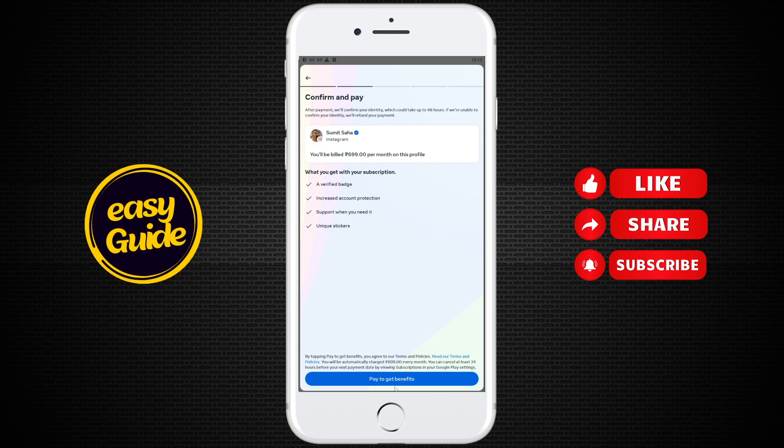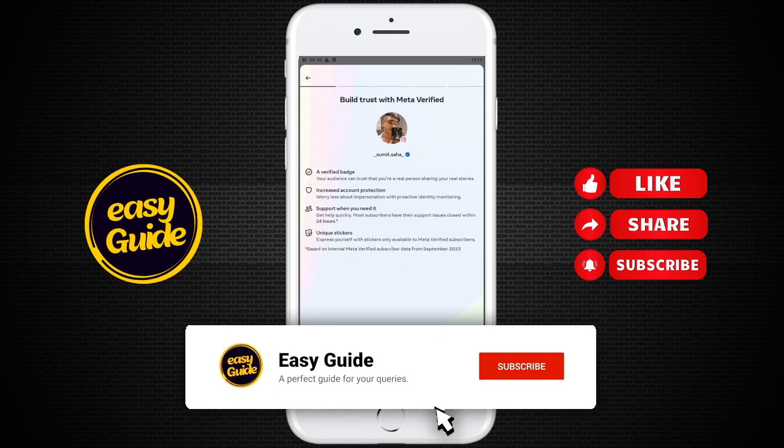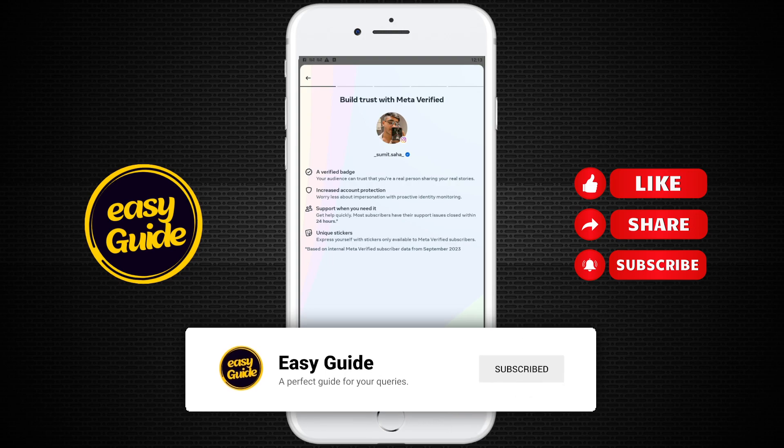You can pay this to get the benefits, but it's not guaranteed that you'll get a verification badge, and the money will not be refunded. So be specific that your content is legit enough to get verified. In this way you can get Meta Verified on Instagram. Thank you for watching — if you liked it, please subscribe and press the bell icon.